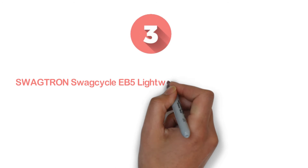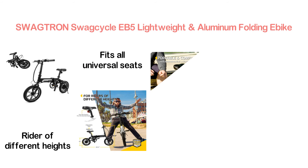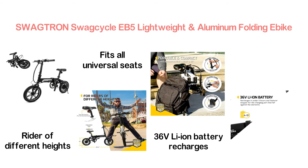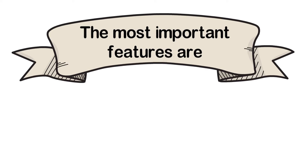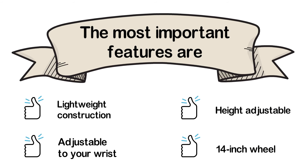Item number 3 is the Swagtron Swagcycle EB5 Lightweight and Aluminum Folding E-Bike. It's a perfect electric bike for riders of different heights. The twin rail system fits all universal seats, and the adjustable seat allows use with great comfort. The 36V Li-Ion battery recharges in under 5 hours and features a rubber stopper for the charging port that helps protect against the elements. Key features: lightweight construction, adjustable seat, height adjustable, and 14-inch wheel.